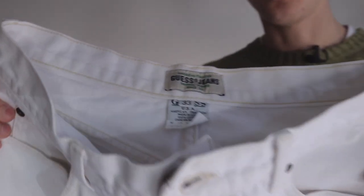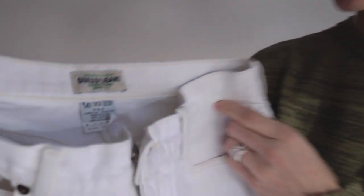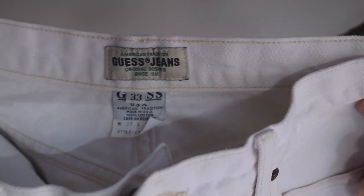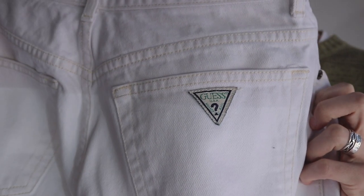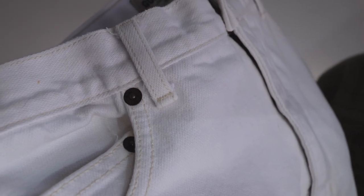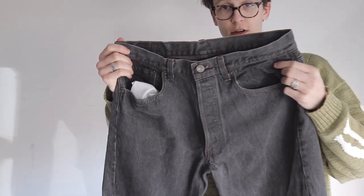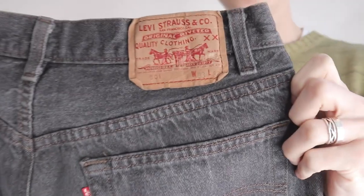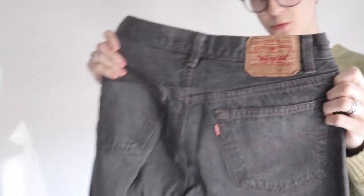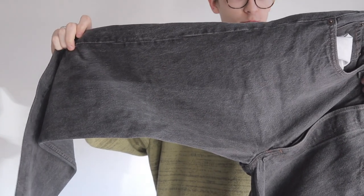We also have these random white Guess jeans with a very tapered fit. They're a size 33 but they definitely fit more like a 32 or 31. Classic little Guess patch on the bottom — found these while thrifting. I think they might have been bleached to this white color because the stitching is a very cream yellowish tone. Here's a really beautifully washed pair of Levi's 501s — waist size 33, so definitely too big for me, but the wash on here is super nice. Another pair I'll probably end up doing some printing on.